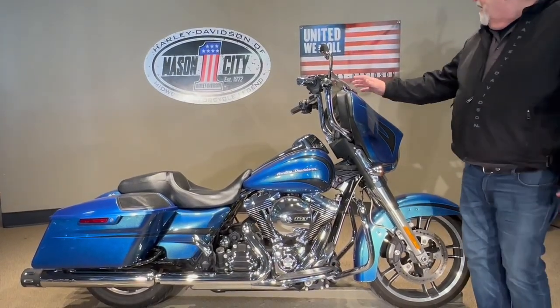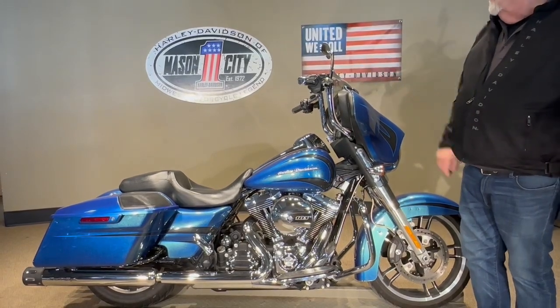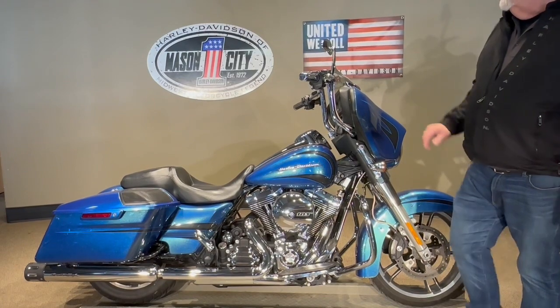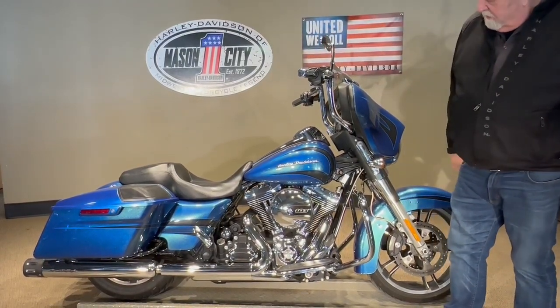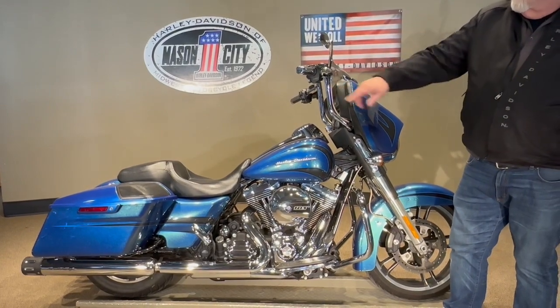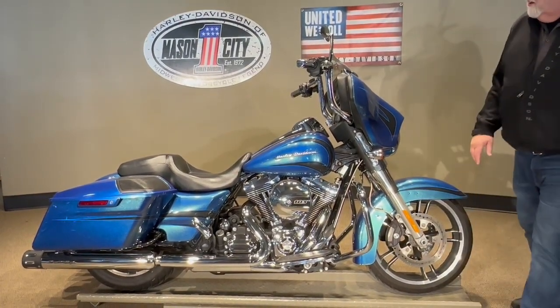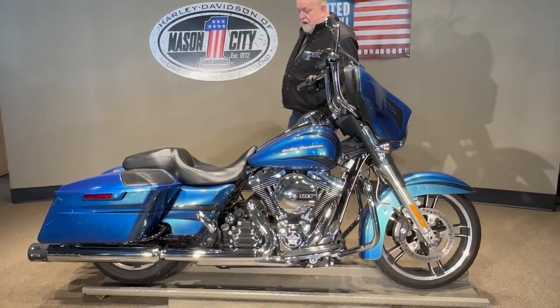It's got the Clockworks windshield on it, it's got the chrome van, it's got the custom bars on it which I believe are Yaffees, it's got grips, it's got the Harley mirrors on it. As you can see, it's got the speakers in the bag lids, it's got quickie catch hardware — very, very nice bike, again 22,000 miles on it.